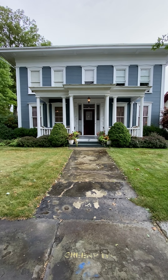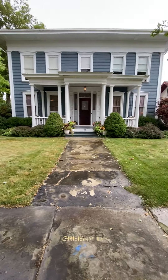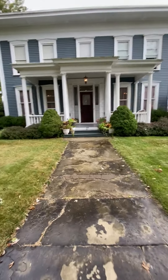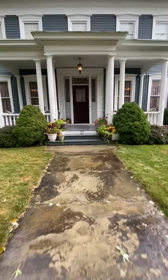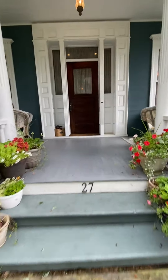Hello everyone and this is a special treat today. I am at number 27 Louisa Avenue in Greenville, PA. This home sits on the corner of Louisa Avenue and historic Eagle Street.